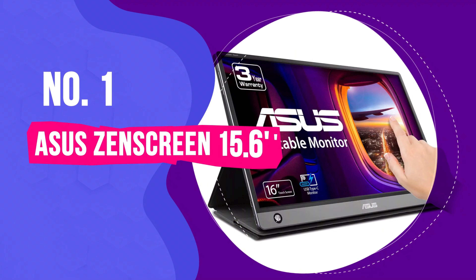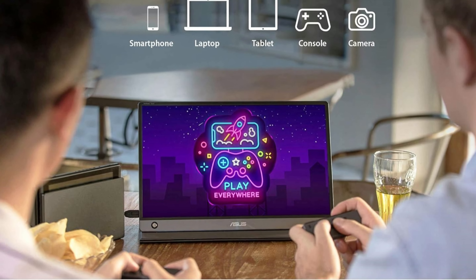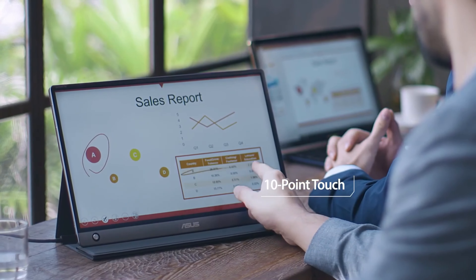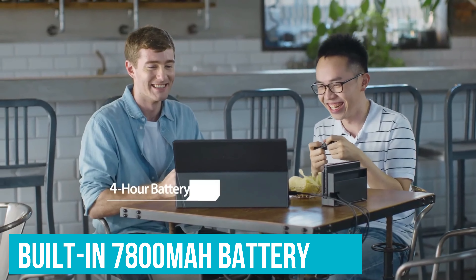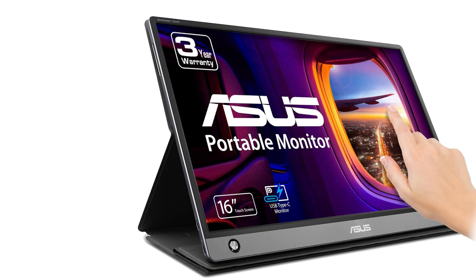Number 1: Asus Zen Screen 15.6-inch – Best Portable Monitor Overall. Meet today's winner, the Asus Zen Screen. This model has a 15.6-inch Full HD IPS display that provides clear and vibrant visuals, perfect for editing documents or enjoying a movie. A standout feature is the 10-point touchscreen – imagine swiping through presentation slides during a meeting or doodling ideas directly on the screen, just like using a giant tablet. The built-in 7800 mAh battery gives you up to 4 hours of use without tapping into your laptop's power, so you won't constantly be searching for an outlet.